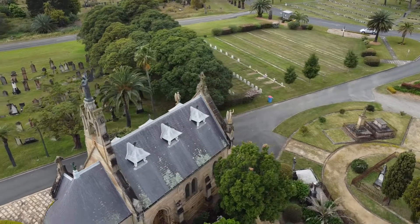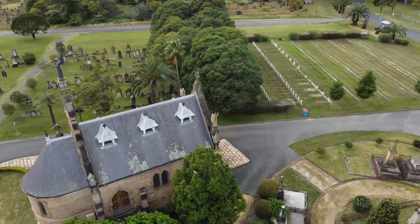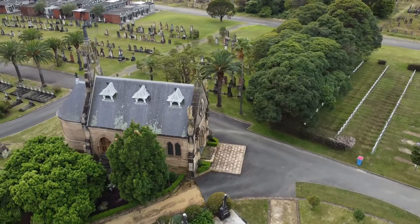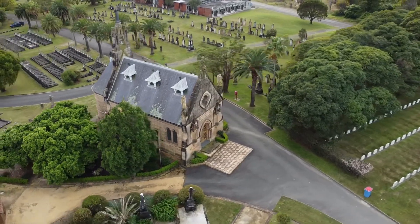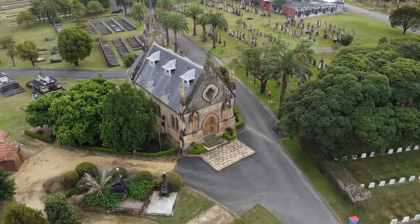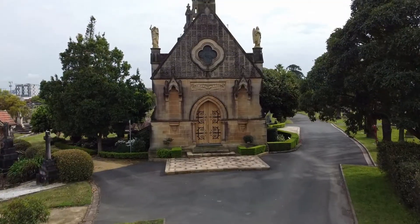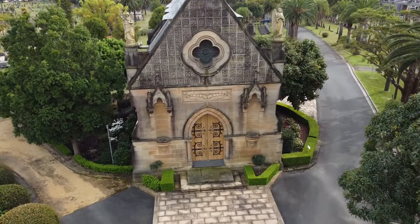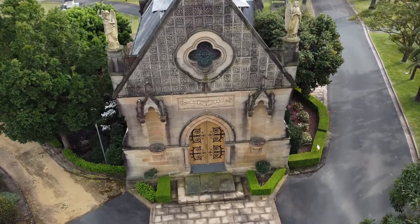This beautiful little church has a bit of a strange history. The statue over the bell coat was actually destroyed twice by lightning and was finally replaced in 2007, and has a lightning rod attached to it, so hopefully it won't be destroyed again.